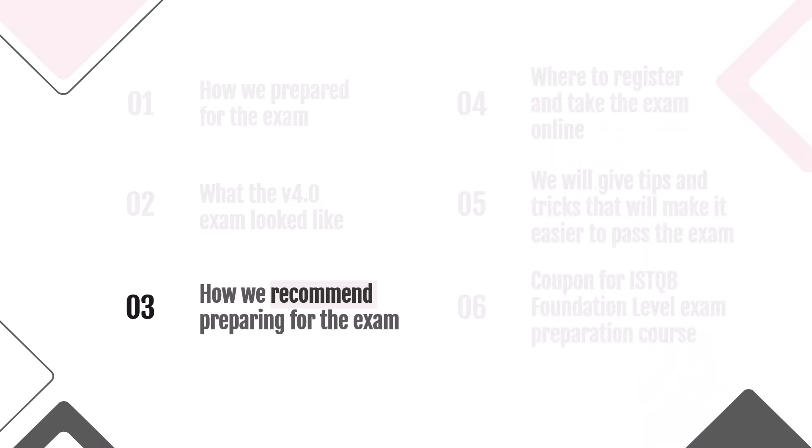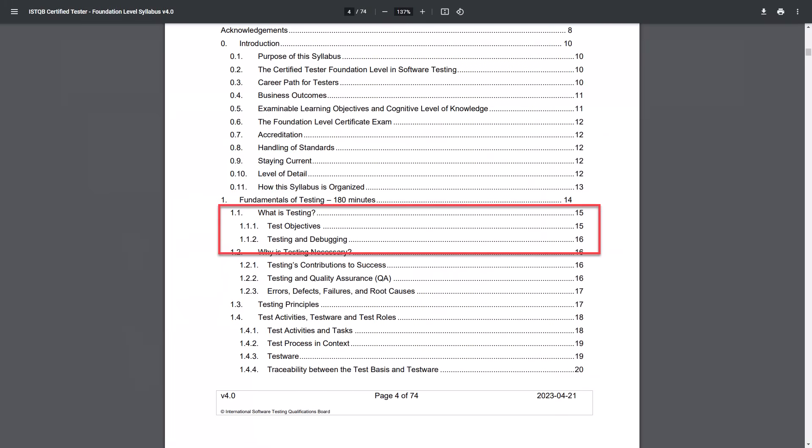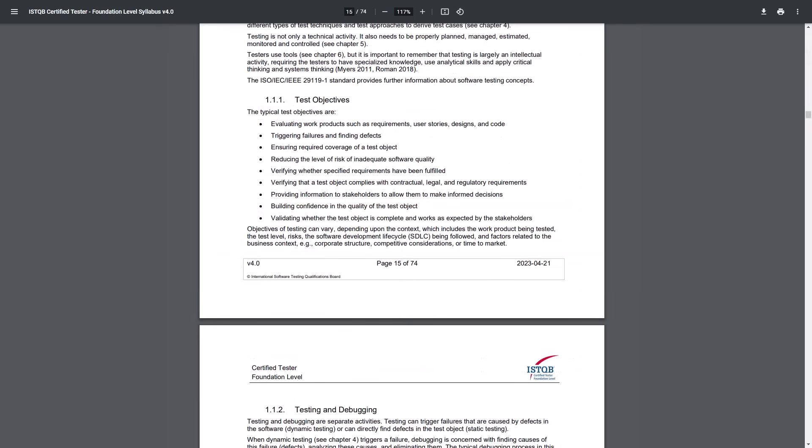How we recommend preparing for the ISTQB Foundation Level Exam. Since 2015 our approach has not changed and works successfully — it consists of simple steps. The first step is to read only one section from the syllabus at a time. The syllabus is freely available on the ISTQB website. For example, Chapter 1 Fundamentals of Testing consists of five sections. The first section, 'What is Testing?', is only two pages in the syllabus and takes 5–10 minutes to read.